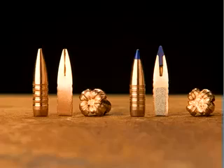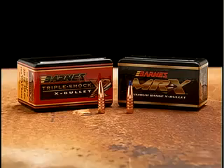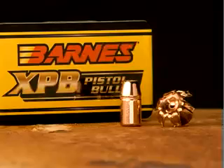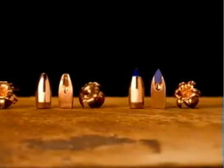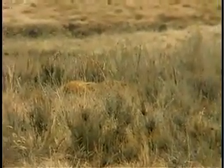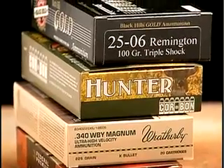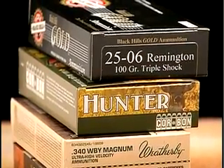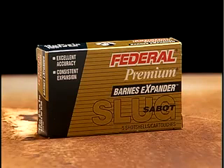Based on the revolutionary all-copper X bullet design, Barnes Triple Shock and Maximum Range X rifle bullets, XPB handgun bullets, and Expander, Spitfire and Spitfire TMZ muzzleloader bullets are exceptionally accurate. They expand quickly and offer great penetration while retaining virtually all of their original weight. For those who don't handload, Barnes copper bullets are available in factory ammunition from Federal, Weatherby, Corbon, and Black Hills. Barnes Expander Sabo and Tip Sabo shotgun slugs are available exclusively in Federal Premium Vital-Shok ammunition.